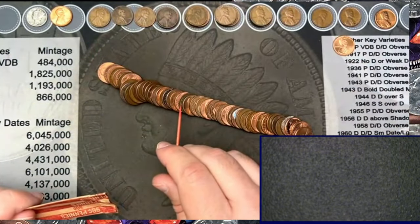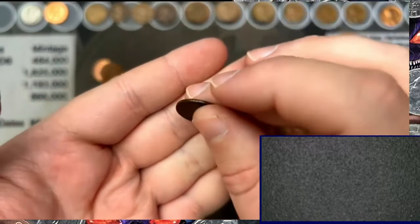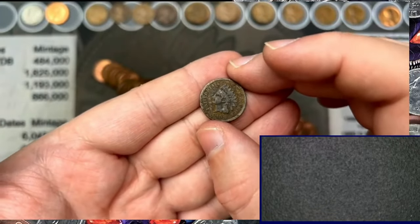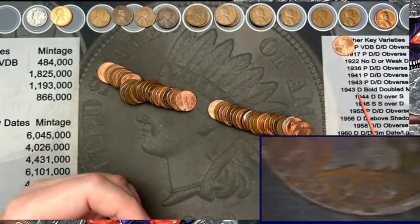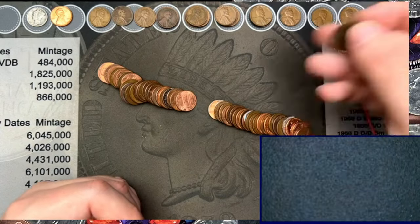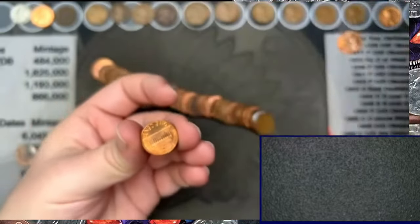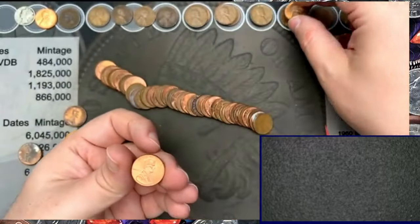Oh, this looks interesting! Look at that — we have a 1899 Indian Head cent! How about that, boom! That is awesome. 1899 — it is rough, worse for wear, but that is an Indian Head cent. Very cool. There's another awesome find — 1944 out of Denver. There's another wheat — 1958 out of Denver. A nice red-brown 1951, very cool, and we got another wheat.